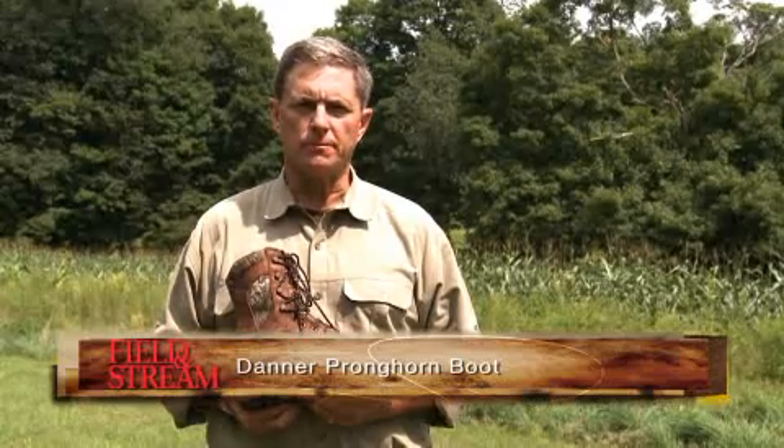I'm Slayton White, Deputy Editor for Field & Stream Magazine. Last fall, I was hunting pronghorns in Wyoming. The first day it snowed, the second day it warmed up, and the ground turned into gumbo mud. I'll tell you, that's really tough terrain for a pair of boots.